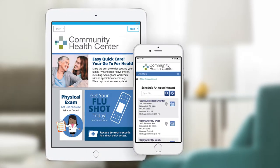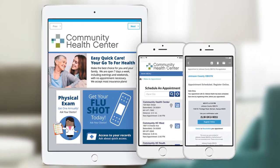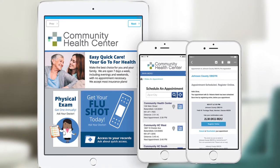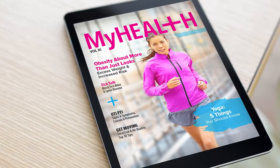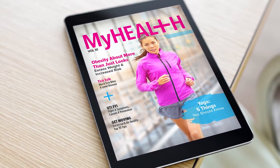Meet patients where they are and reduce no-shows through interactive reminders, confirmations, and patient acknowledgments, giving patients the flexibility to cancel, reschedule, and confirm appointments through email and text. Engage patients in the waiting room and continue the conversation post-visit with My Health Magazine.